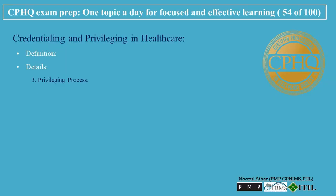Privileging Process - Assessment of Competency: determining the provider's competency in performing specific procedures or services. Scope of Practice: privileges are granted based on the provider's scope of practice, defined by their specialty, training, and experience. Review of Performance: regular review of a provider's clinical performance can influence their privileging status.